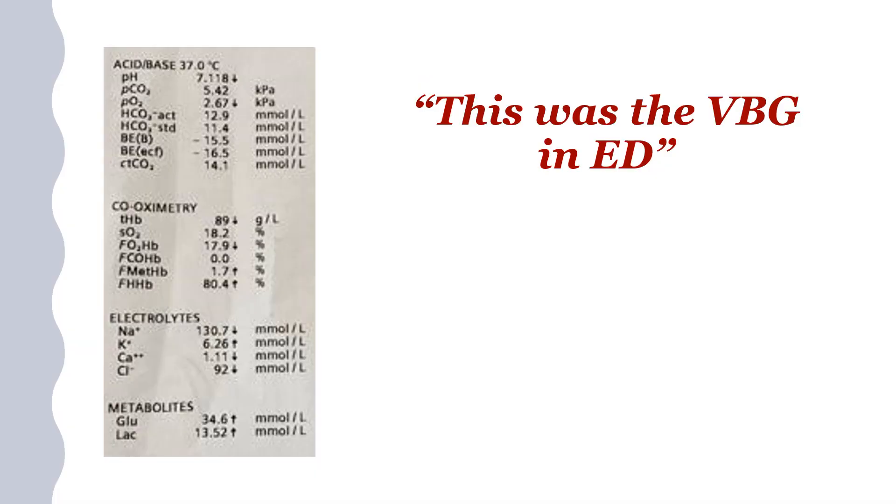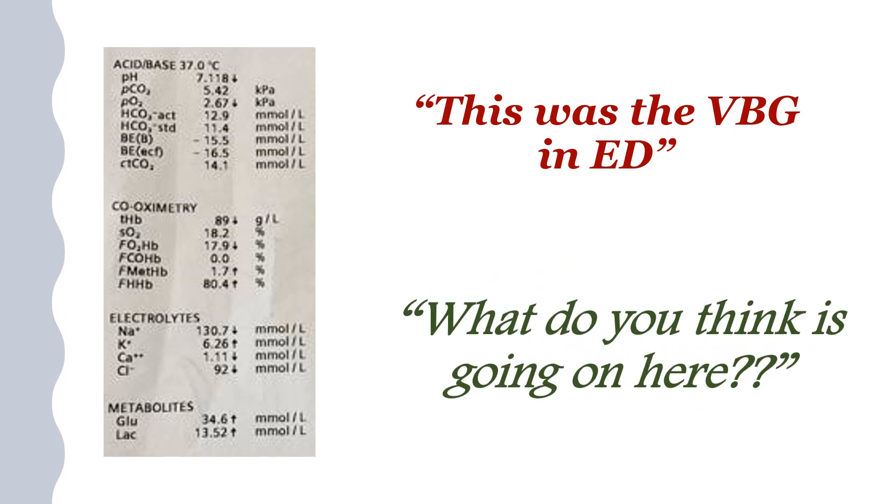This was his blood gas on arrival to ED — that's a venous blood gas. Have a proper look at this blood gas, try to interpret the whole story, and let's see what you think in terms of what is going on here.